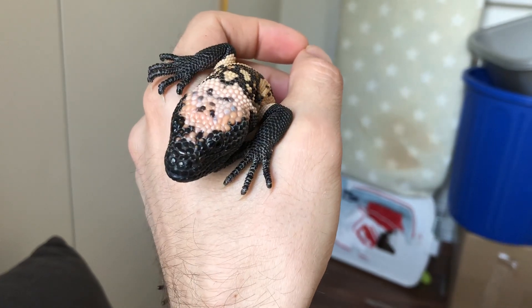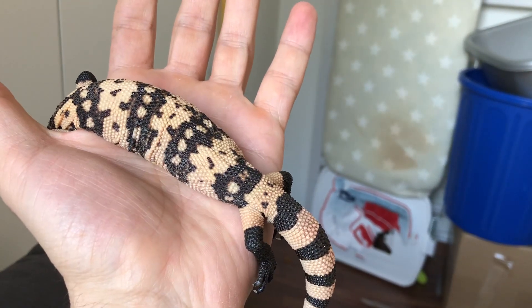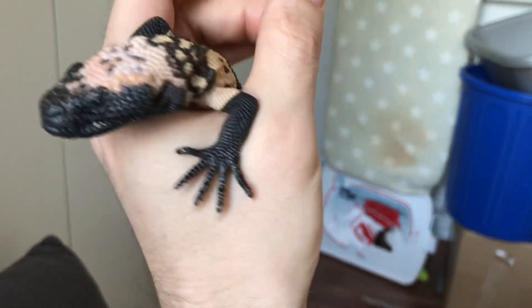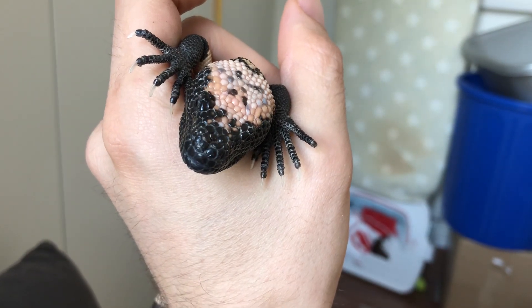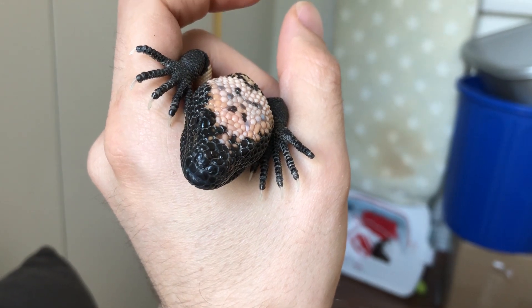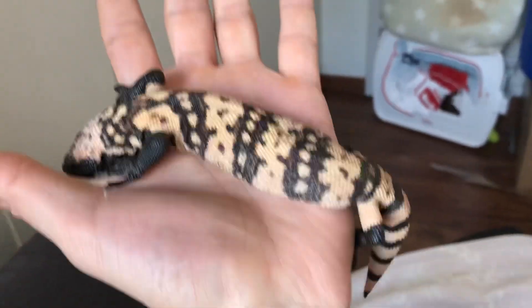I shortened the other ones. Living in a tub with nothing to get those nails rubbed into except for plastic, her nails were really long. Now she has a stone in her enclosure and it's getting better.